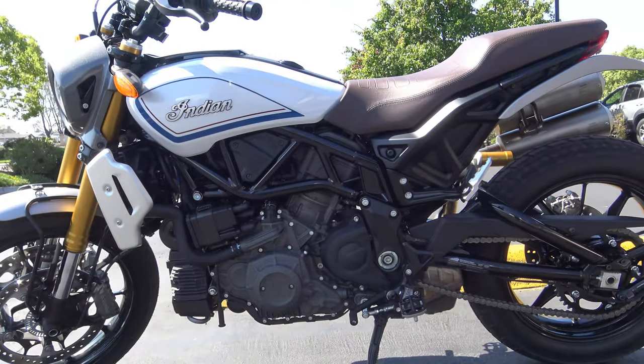Hey, it's Clint, Motorcycle Monkey. Today it's about two things. I'm going to review the new Indian FTR 1200 S. We're also going to support Chapter 15 of the Booze Fighters MC, their 15th anniversary. We're going to head up to the Elks Lodge in Oceanside, put a few miles on this baby, and support that charity.